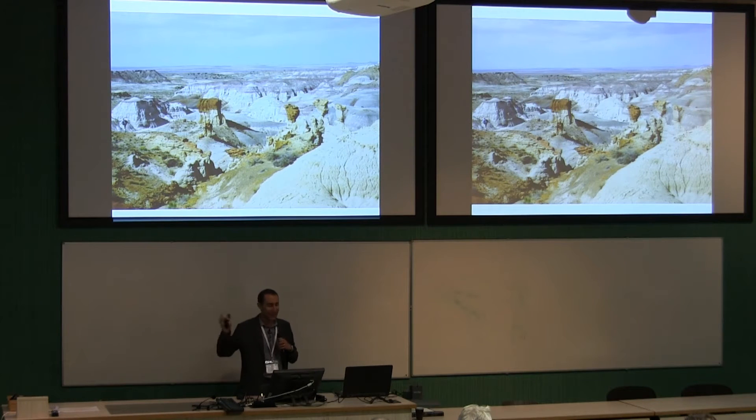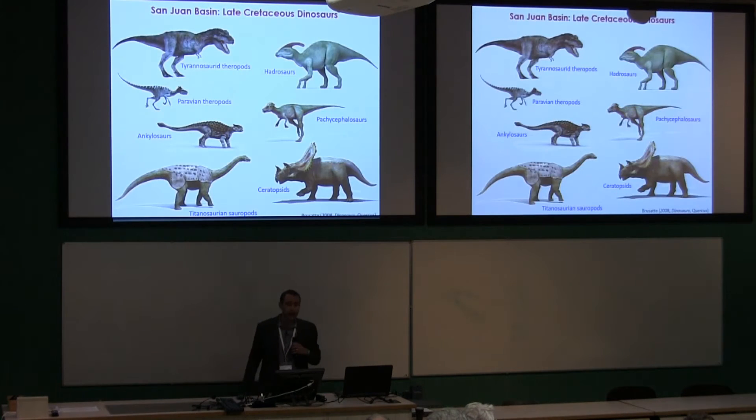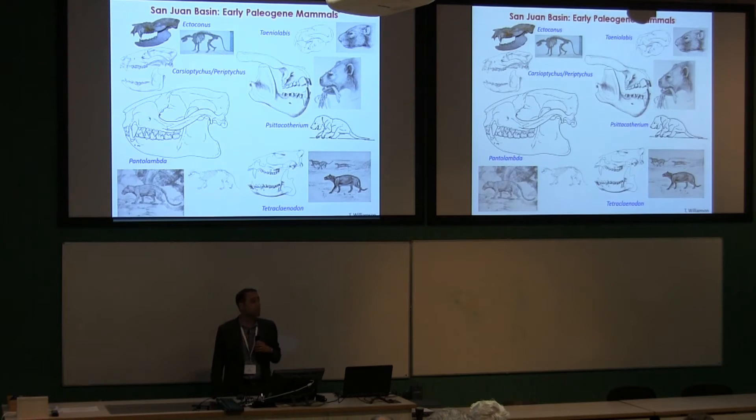It's a gorgeous part of the world — badlands topography, candy-striped mudstones and sandstones laid down in rivers, lakes, and swamps. The real importance is the age of these rocks: in the San Juan Basin we have Cretaceous-age rocks, a thick sandstone called the Ojo Alamo Sandstone that more or less records the KPG boundary, and then Paleogene rocks — in particular a formation called the Nacimiento Formation from the Paleocene, the very earliest part of the Paleogene. The Cretaceous rocks are full of dinosaurs, the normal cast of characters from the Late Cretaceous.